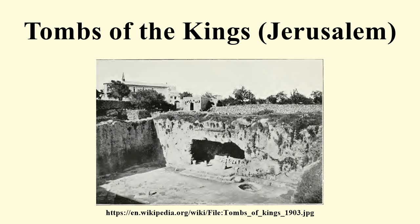The site is just east of the intersection of Nablus Road and Saladin Street. The gate of the property is marked 'Tombeaux des Rois.'